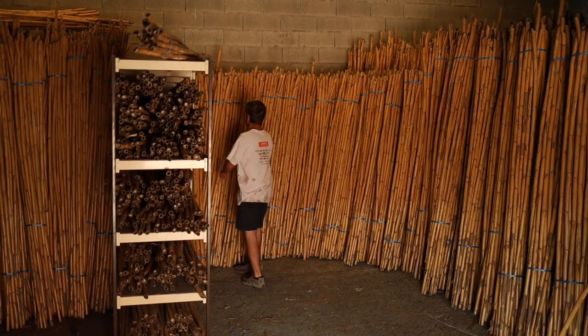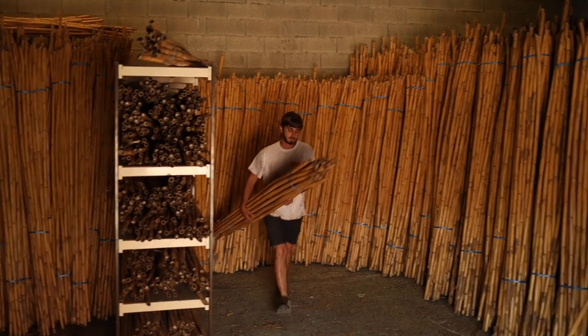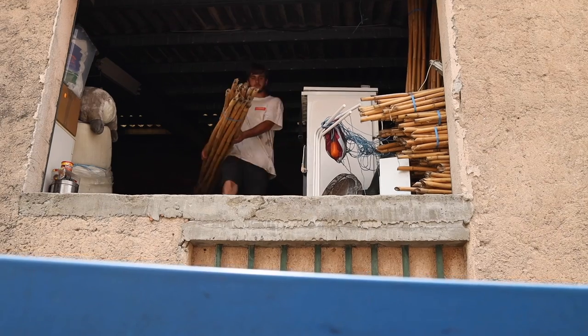All of this cane around me is from 2017–2018 and it's been stored here for about a year.